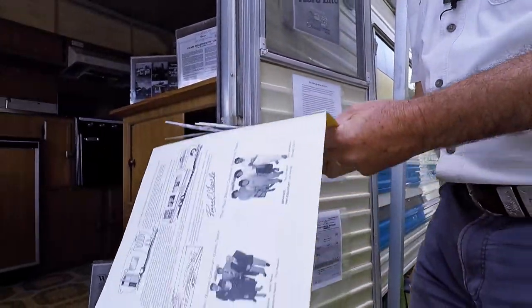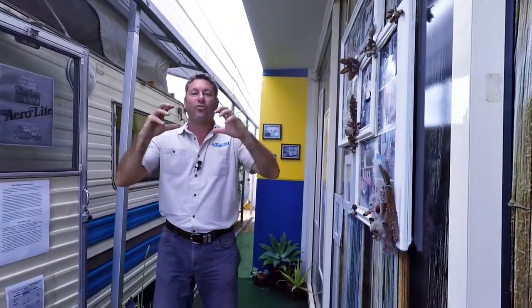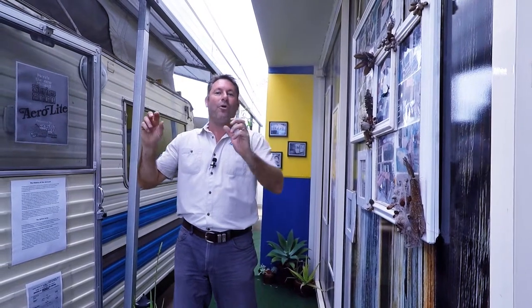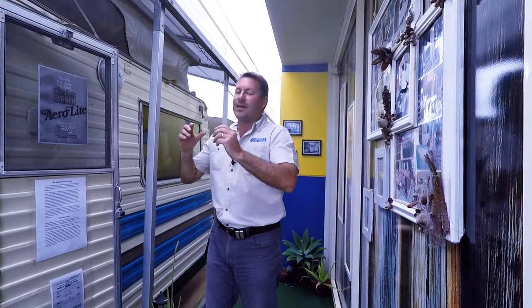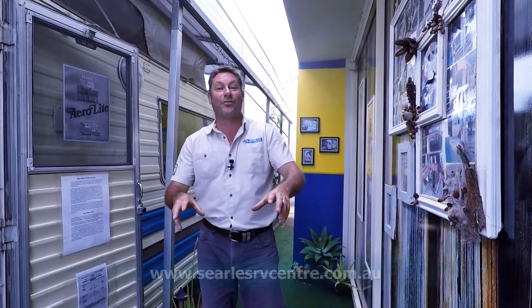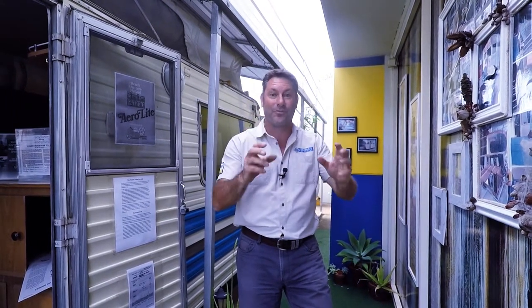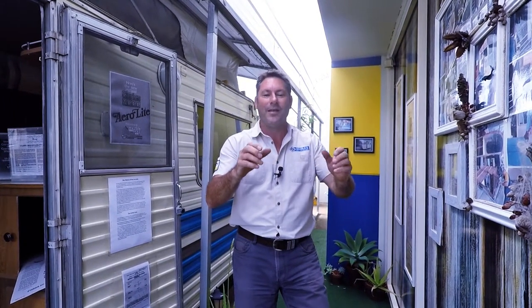For anybody that's interested, or just wants to have a look at what the old vans were like, come on in and have a look at my museum. It's here on site at Searles RV Centre inside the showroom. I've got a whole lot of little trinkets and if you've got something you want to donate to the museum — make sure it's preserved and not thrown away — give me a call and I'll organise to get it picked up. Thanks, have a great day.